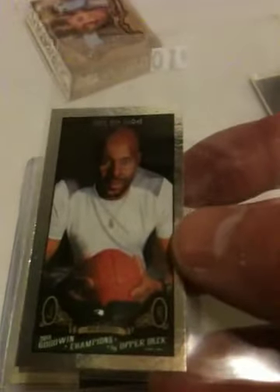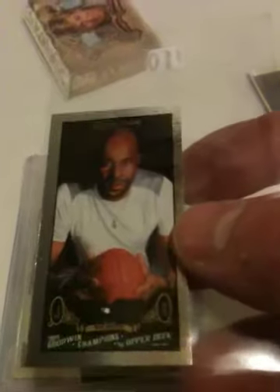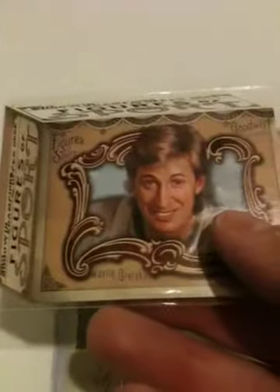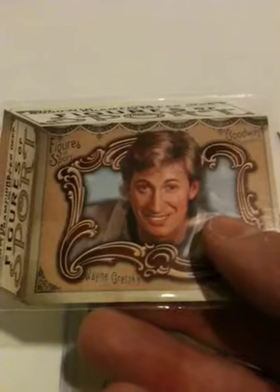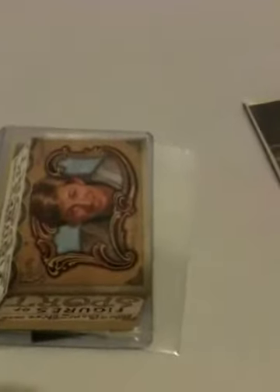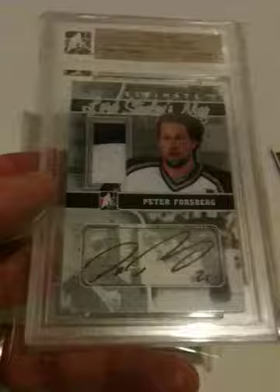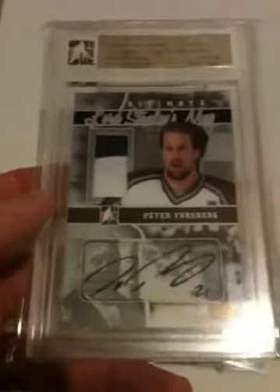These are not numbered but they're short printed to 189, so that's pretty cool. And then this Figure of Sport Wayne Gretzky, which is always cool to get. Let me know if you're interested in any of those — every single one of them is for trade. But this Forsberg is definitely the find of the week. Thanks a lot guys, have a good weekend!